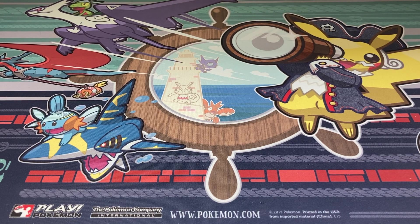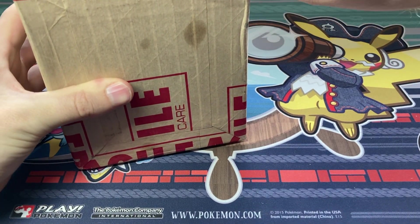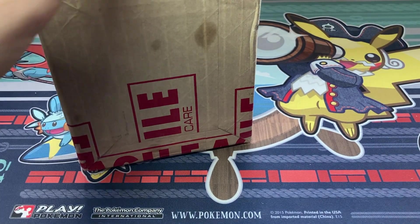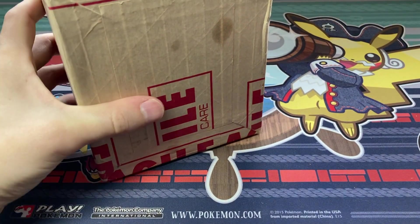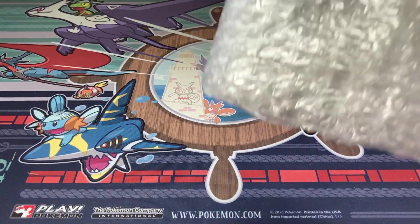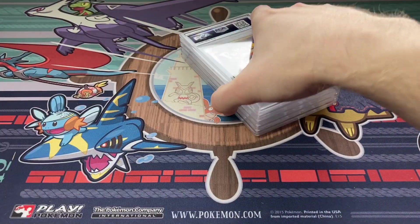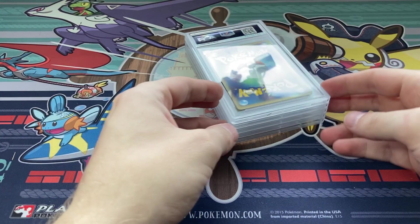Hey YouTube, Four Star TCG here. Today I have another PSA return video. This is an economy submission — the first economy submission I did. I'll link the submission video in the i-cards if you want to see my grade predictions. I was really excited to start getting back to grading now that prices were down to about $50 per card with economy tier submissions, which made a lot of things much more viable. I submitted 10 cards at the economy tier.